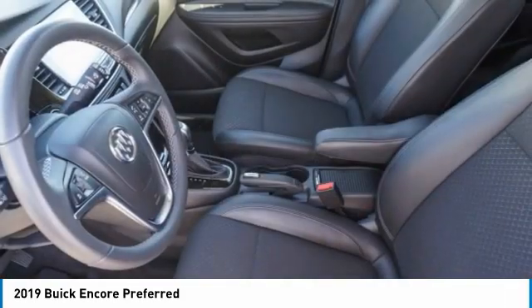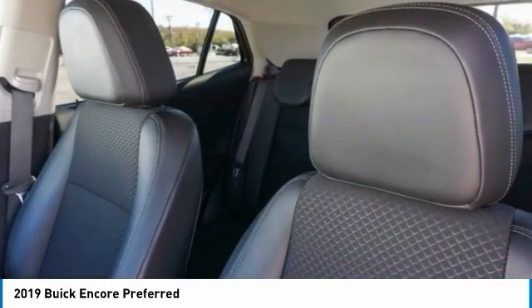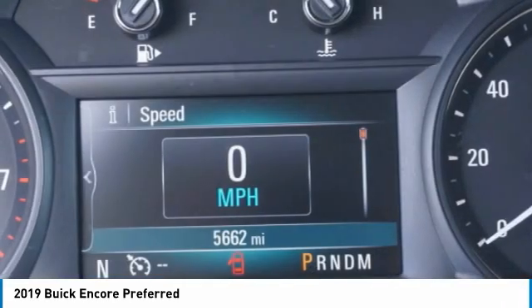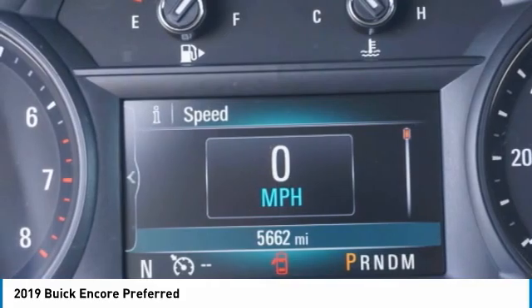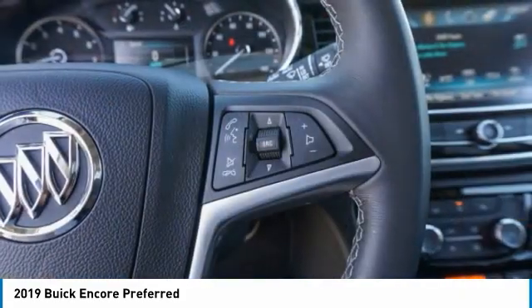This vehicle has less than 6,000 miles. Here are some of this vehicle's great options: turbocharged, heated mirrors, aluminum wheels, engine immobilizer, privacy glass, FWD, and integrated turn signal mirrors.